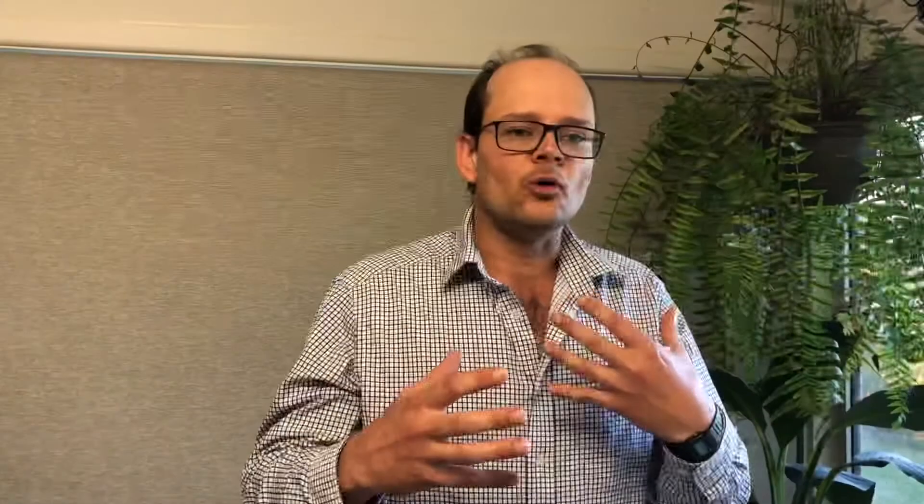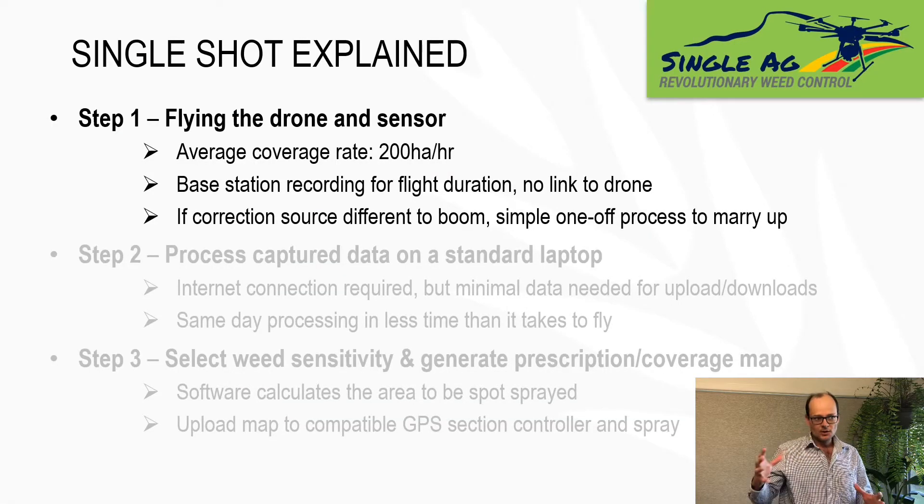The next thing I want to look at is the full process of flying a paddock right through to creating a spray map. The first step is to go out and fly the paddock — that's a matter of uploading a predefined path to the drone, such that the drone will travel at 45 kilometres an hour on a swath width of 70 metres with flight times of 40 to 45 minutes per battery change. With all that taken into account, it's very feasible to average about 200 hectares an hour in a full day's flying — so we're talking about 1,500 to 1,600 hectares of coverage per day. The sensor does need a base station recording during the flight duration, but you don't need a live link to the drone — this information is brought in later through the process.